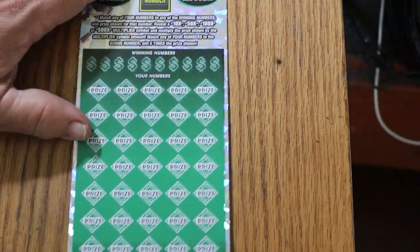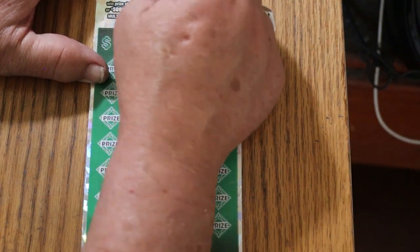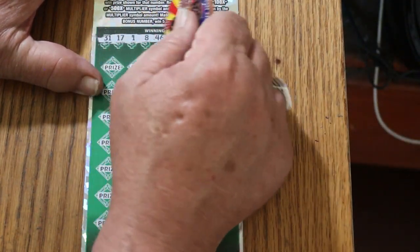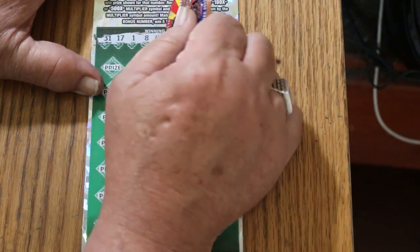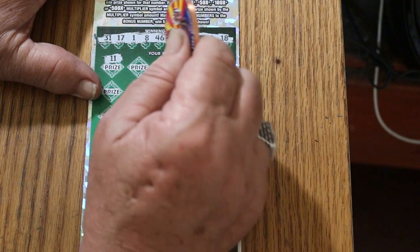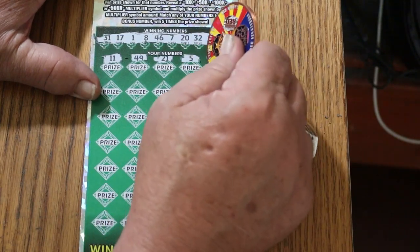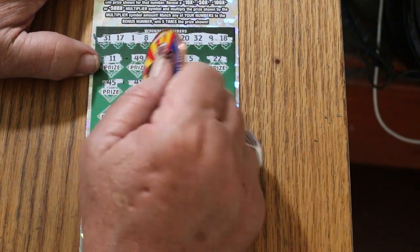Ticket 11 — last ticket of the session. Bonus number is 57. Let's end with a win. Numbers: 31, 17, 1, 8, 46, 7, 20, 32, 9, and 18. Here we go: 11, 49, 21, 5, 22, 45, 45, 41.